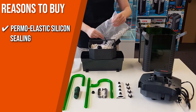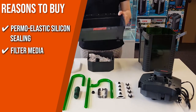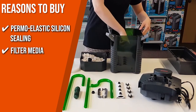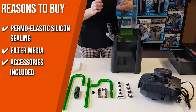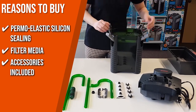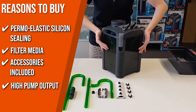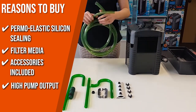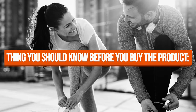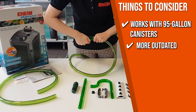The team recommends this purchase for the following reasons. A premium elastic silicone seal allows for safe closing and opening, properly tightening the filter. Out of the box, you get complete filter media including Eheim Mech and Substrat Pro, filter sponges, loose media, and valves for easy installation. Accessories included are an inlet and outlet of 12 to 16 mm, as well as a hose, spray bar, and pipe. The device has a pump output or flow rate of 164 gallons per hour, so your whole tank will quickly have enhanced water circulation and oxygen enrichment. Note that the unit works with 95-gallon canisters, and the filter is a little more outdated than other models.